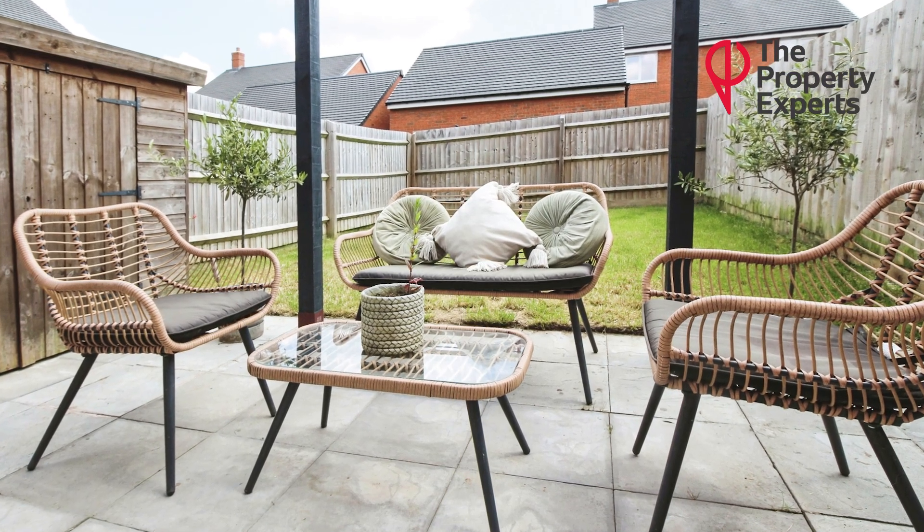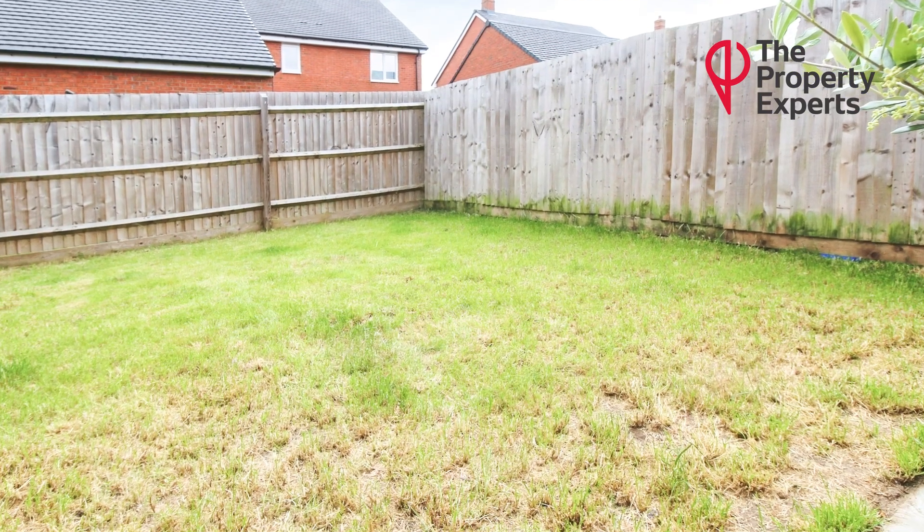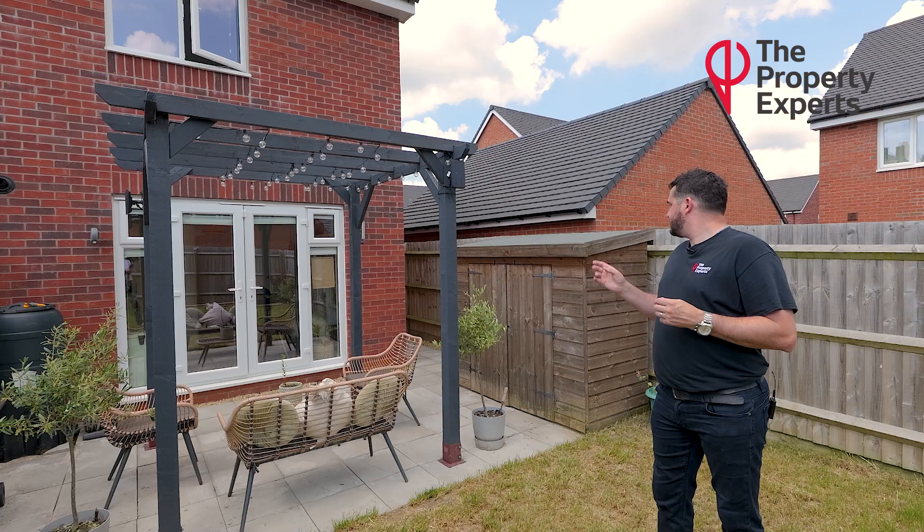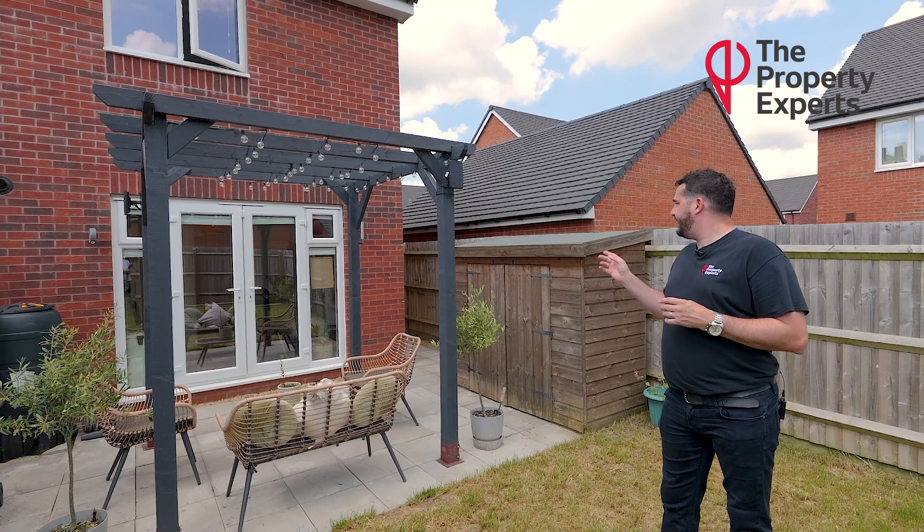The rear garden is east-facing and enclosed. You've got a patio area with a pergola, lovely for entertaining and having a barbecue. There's a shed situated to the side and it has side access.